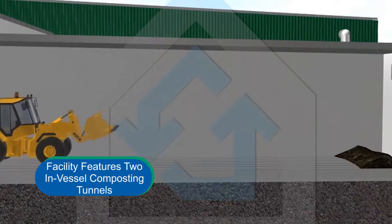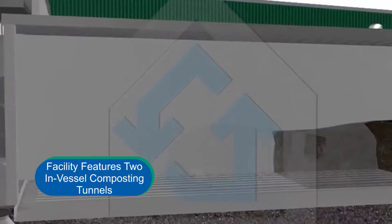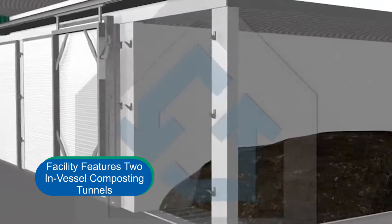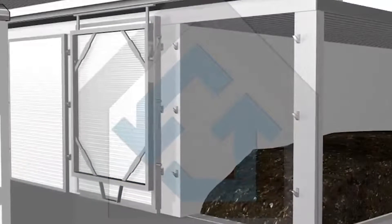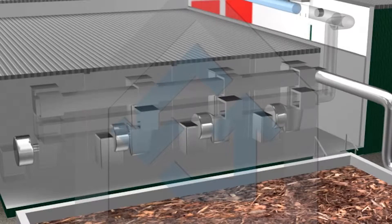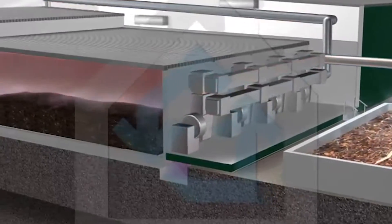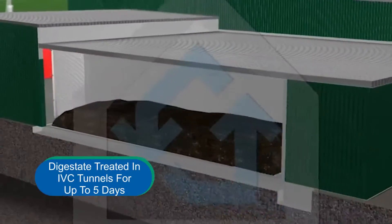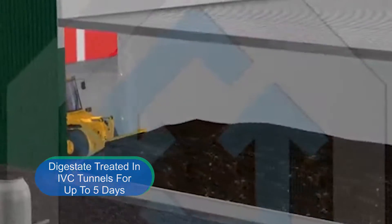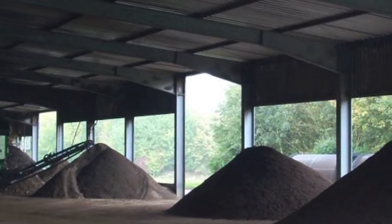The Blue Line facility features two in-vessel composting, or IVC tunnels, to treat digestate that is removed from the SmartFirm system. The IVC tunnels are specially designed to rapidly drive odor-causing ammonia from the digestate material through the precise control of airflow and temperature. The digestate will be treated in the IVC tunnels for up to five days before it is unloaded and hauled to a regional composting facility for final maturation and screening.